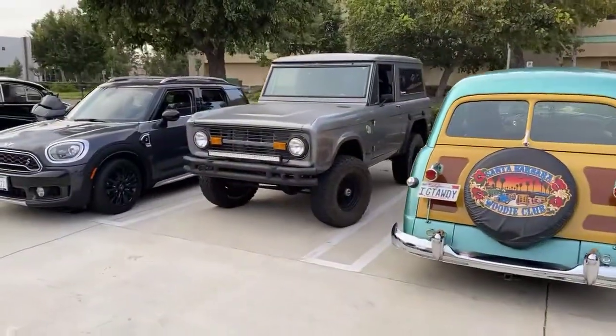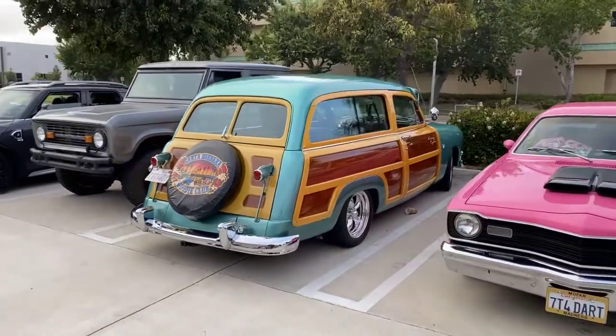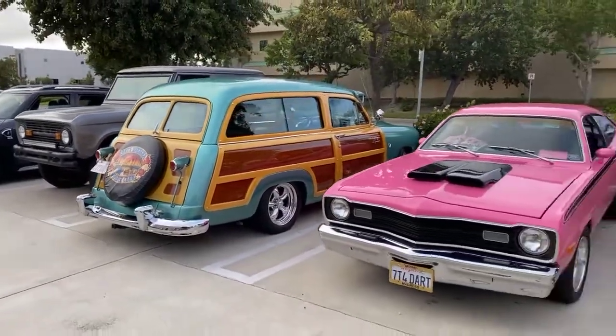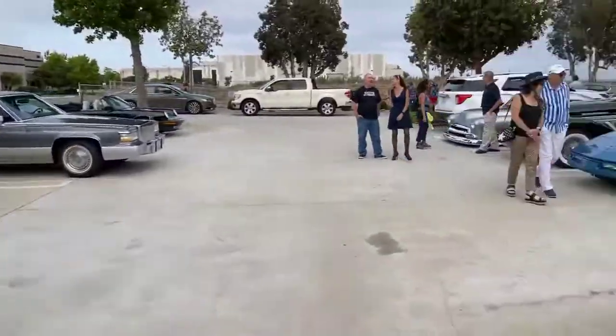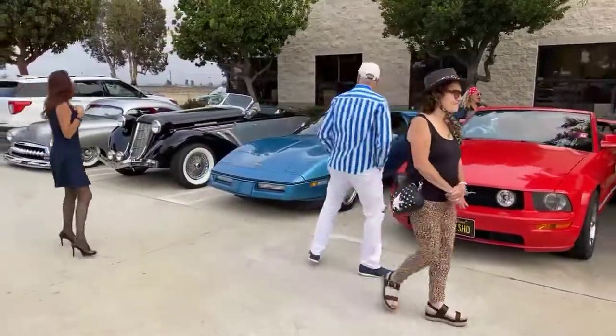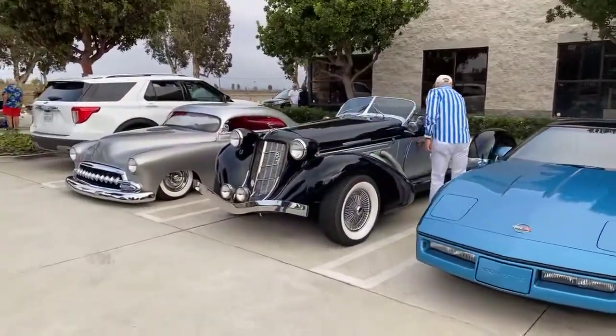A nice little Bronco. We got a beautiful little Woody — I think we shot that one before here. We got some Cadillacs, some Porsches, Mustangs and Corvettes. And we do have an Auburn Speedster. We'll have to go around that one, I guess.